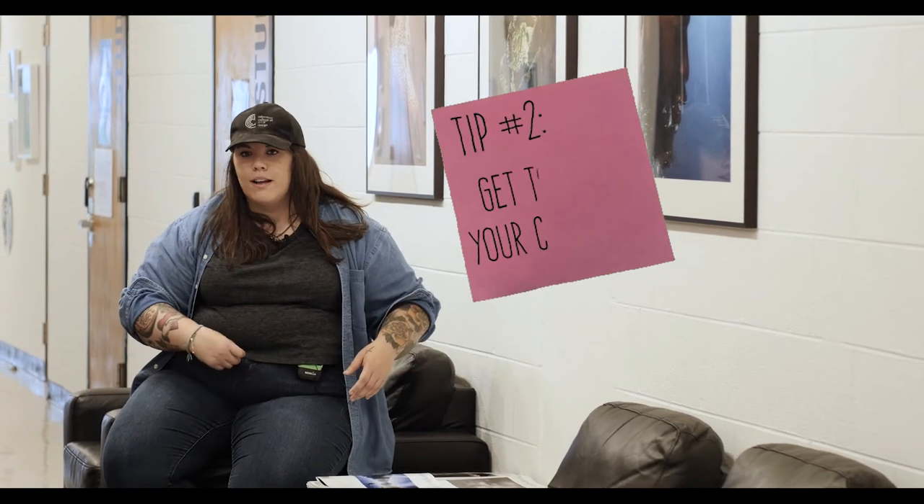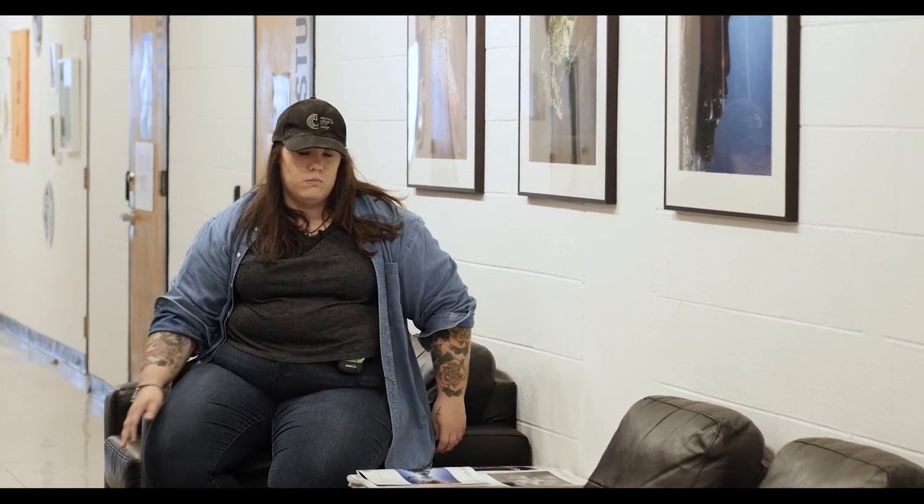In between classes or after I've been shooting in the studio, I like to sit here. These are my favorite chairs on campus. Between classes I work on homework, work on projects, hang out with other classmates. There's only four chairs so you have to fight for the one you want, which is this one.